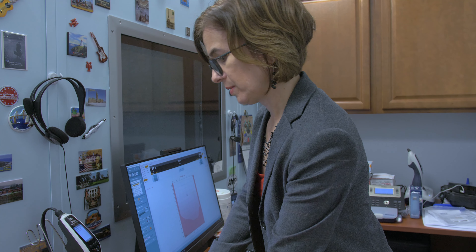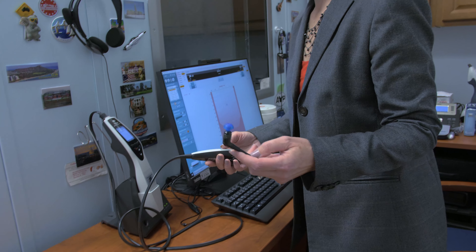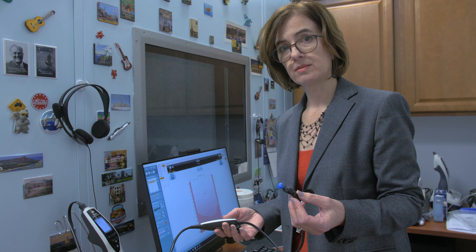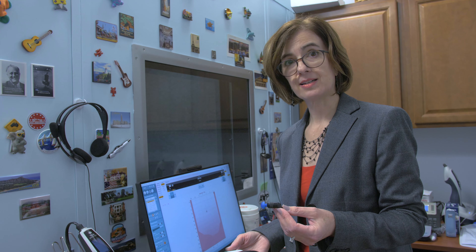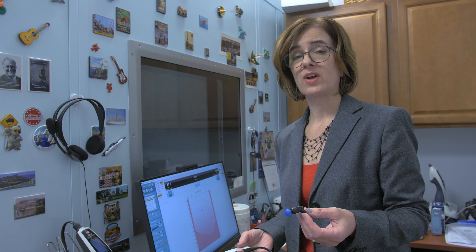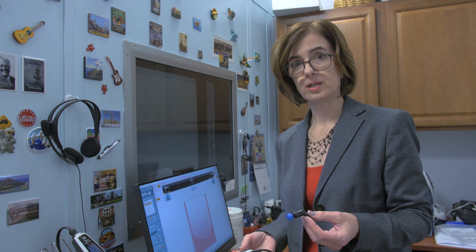Once we do that, we use a little computer that gives us a reading of the eardrum — this is called a tympanogram or tympanometer. It creates a very slight pressure in the ear canal to move the eardrum with a little bit of air, which lets us know that the eardrum is intact without infection, without fluid behind it.